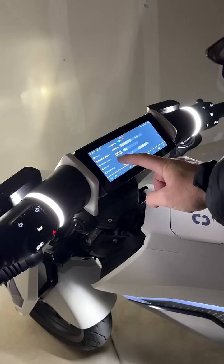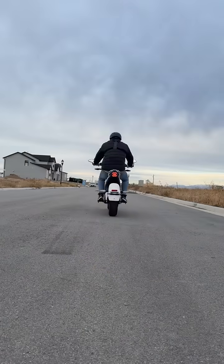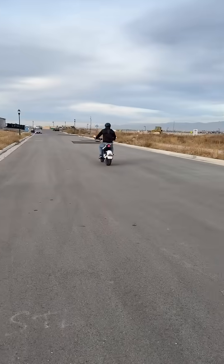You can choose a black or a white background, adjust the screen brightness, and the brightness of the ambient lighting. It's got an incredibly quiet motor and can accelerate to 31 miles per hour in 2.8 seconds.